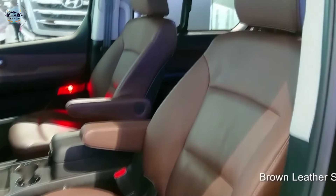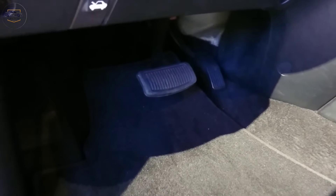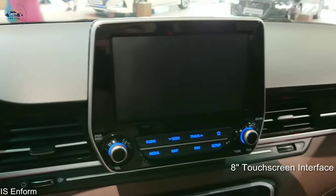The driver's seat is power adjustable and comes with memory settings, while the steering wheel is wrapped in soft leather. The H1 Elite is packed with features to keep you comfortable and entertained on the go.